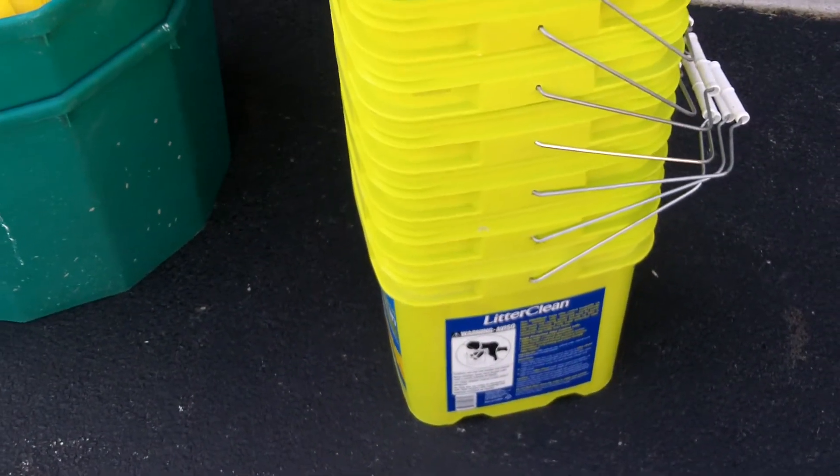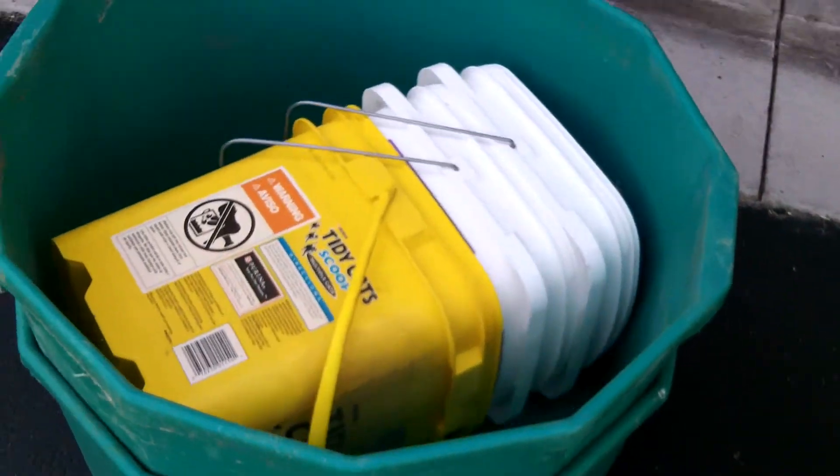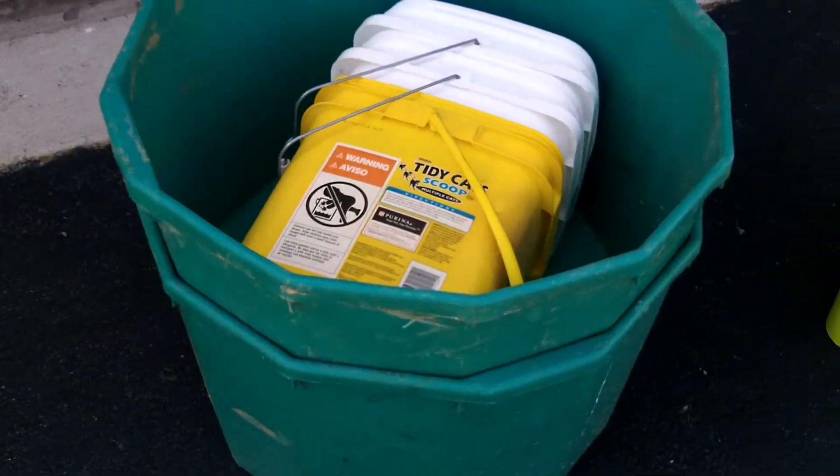So I got like one, two, three, four, five, six, seven buckets — eight, nine, ten. Maybe some lids in there too.